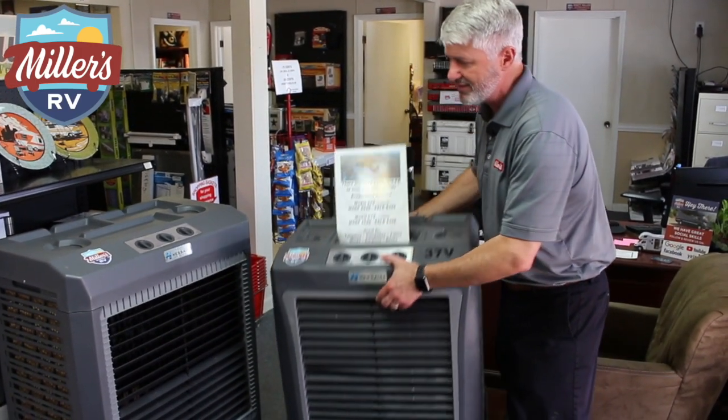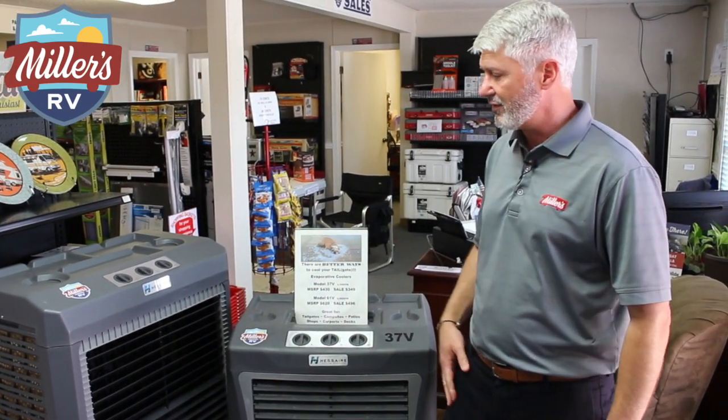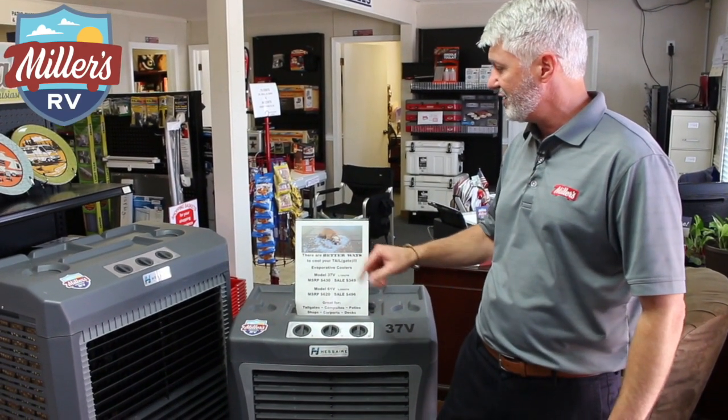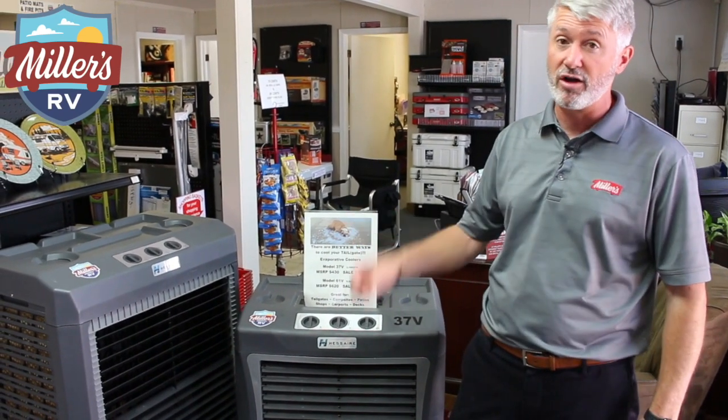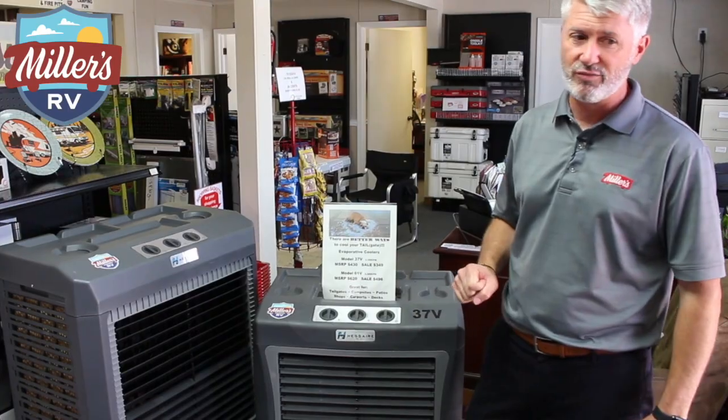They're very lightweight — you can just put one inside your RV. They actually just for this new season came up with one even smaller. We do have these two styles, the 37 and the 61, in stock, but they are going to make a smaller one too. A great feature — I really think you'll like this if you want to take a look at it.